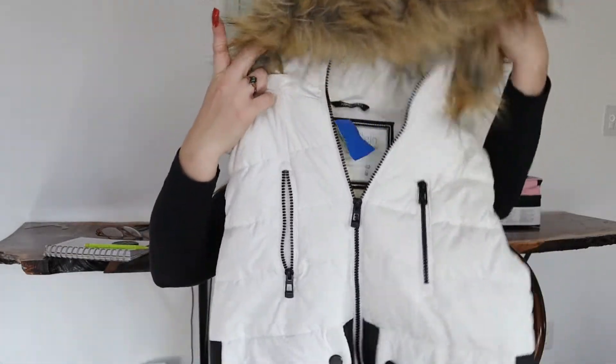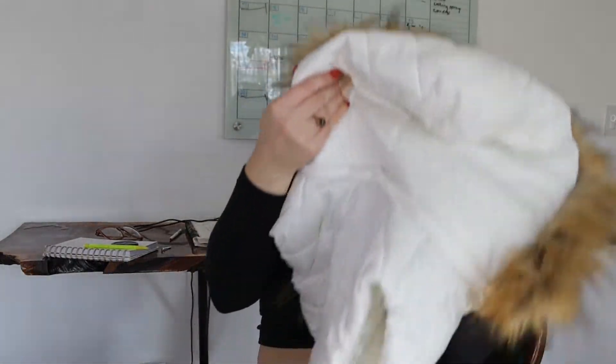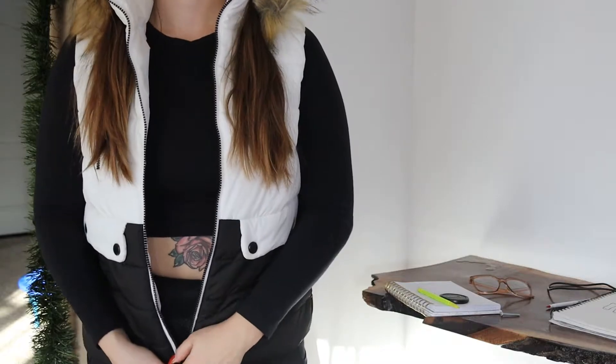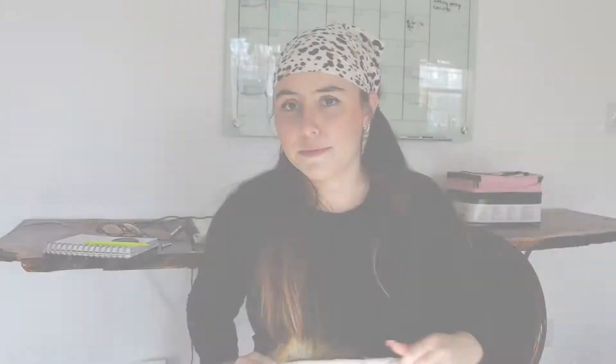And this vest was $2. I have to hype this up because it's Calvin Klein. $2 for Calvin Klein — you can't beat that. It's so cute. Not only that, but it's a small so it's not even going to be all big. And the hood — you can take it off, but why would you?